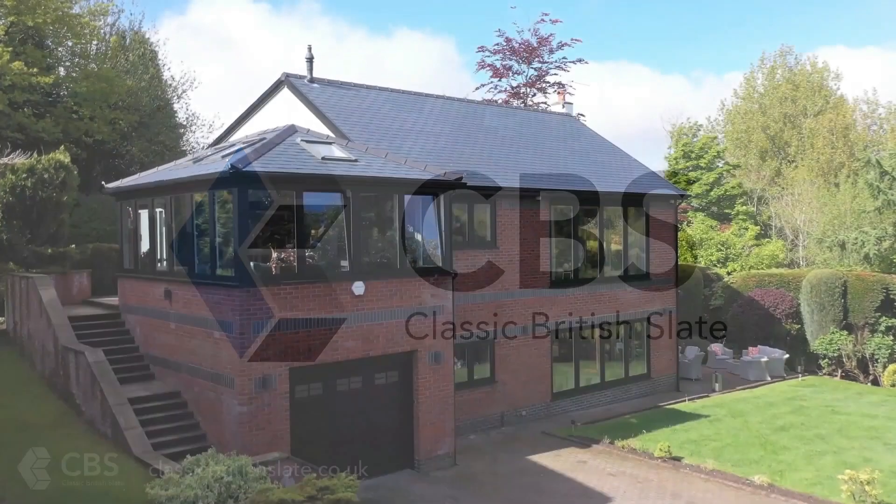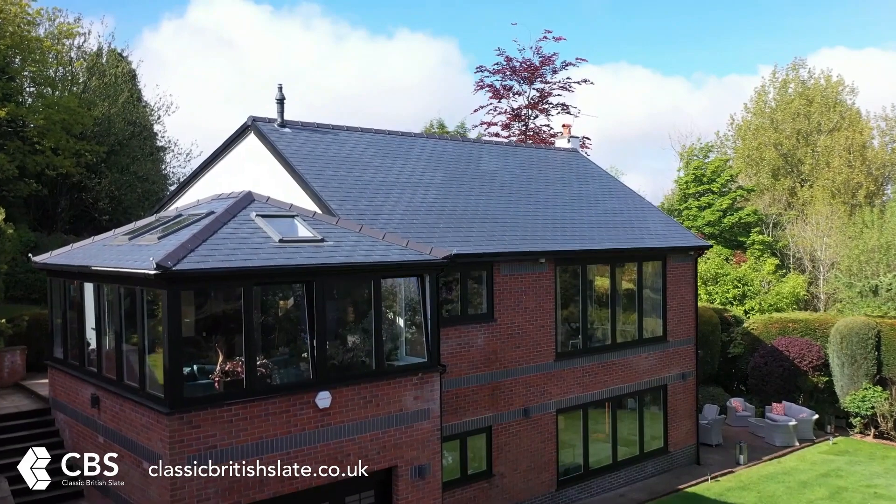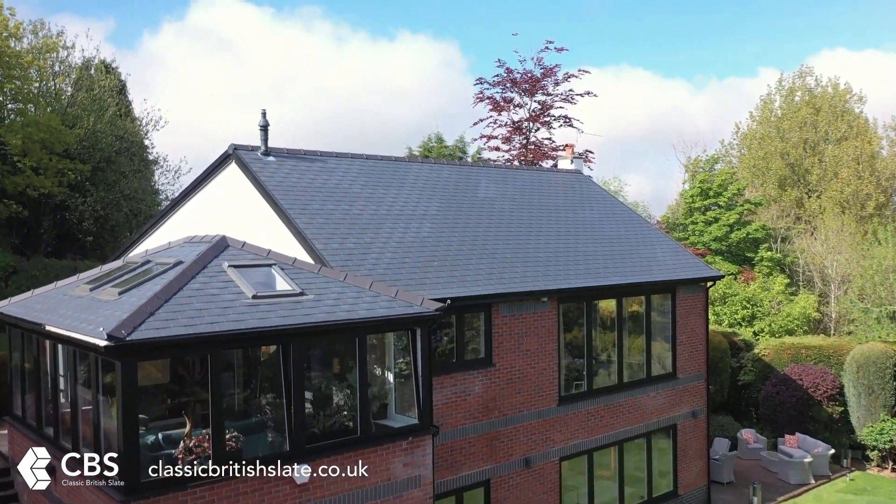Introducing the lightweight, high-performance, thermal classic British slate. Specially designed for conservatory and domestic roofing applications.